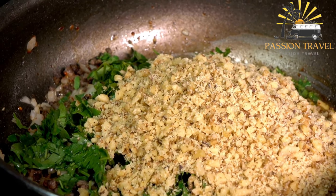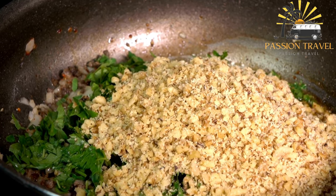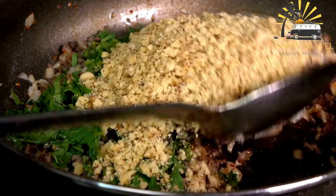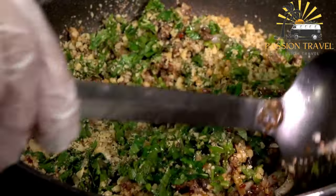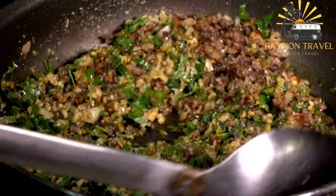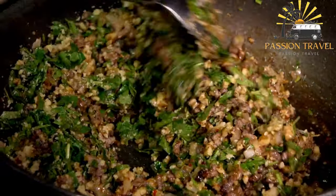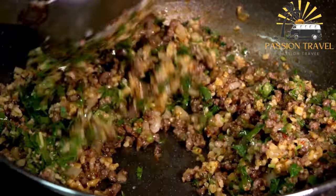Samsa is a type of pastry commonly found in Central Asia and the Middle East. It is a savory pastry typically filled with minced meat — usually lamb or beef — onions, and spices such as cumin and coriander. The filling is wrapped in a thin layer of dough and then baked or fried until crispy and golden brown.